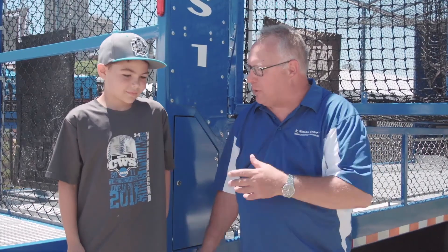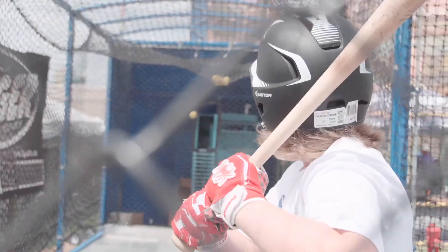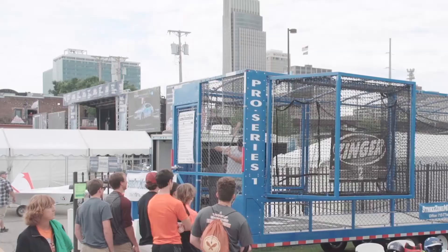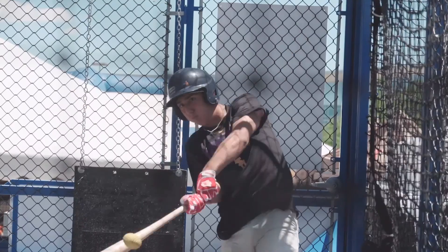What'd you think of the Strike Zone mobile batting cage? It's really fun. I love to come out here and hit some balls. It was cool. I like it. It gave me some chances to see some pitching and let me try out a new bat. When you bat you got plenty of room to swing.